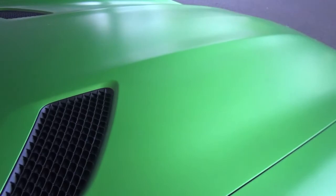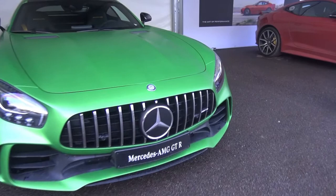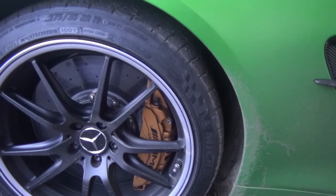I think these grilles on the front are new but don't quote me on that because I'm not 100% sure. It looks very nice in the green here. It's got a front splitter and then it's just a very menacing looking car. There are these like fins on the front of the car.